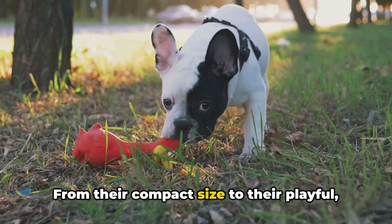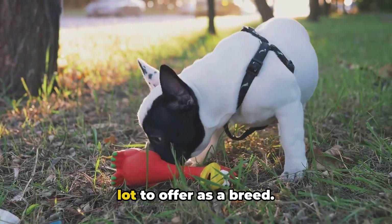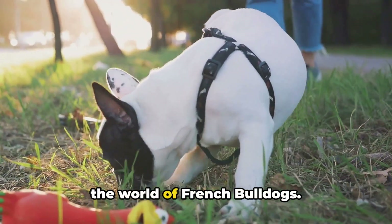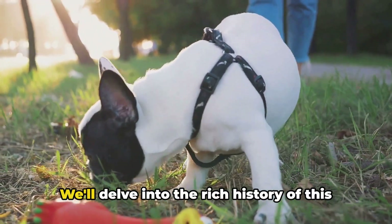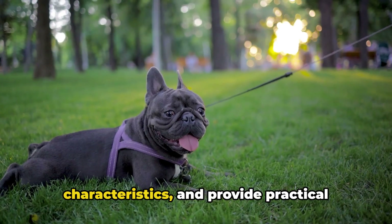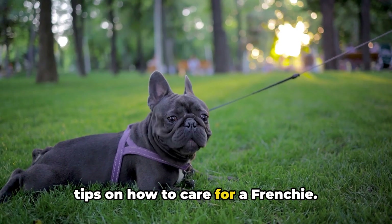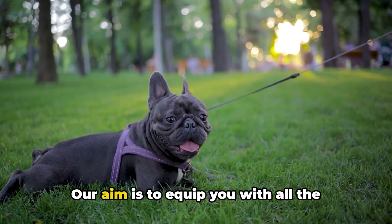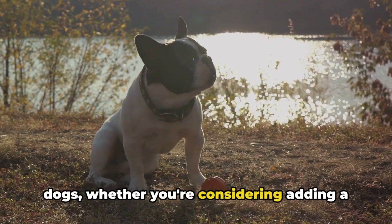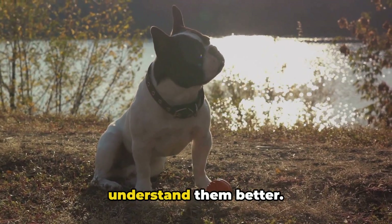From their compact size to their playful, easy-going nature, French Bulldogs have a lot to offer as a breed. This video is your comprehensive guide to the world of French Bulldogs. We'll delve into the rich history of this breed, explore their distinctive characteristics, and provide practical tips on how to care for a Frenchie. Our aim is to equip you with all the knowledge you need about these delightful dogs, whether you're considering adding a Frenchie to your family or simply wish to understand them better.